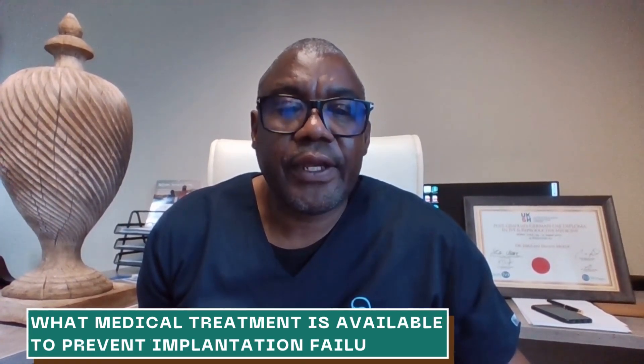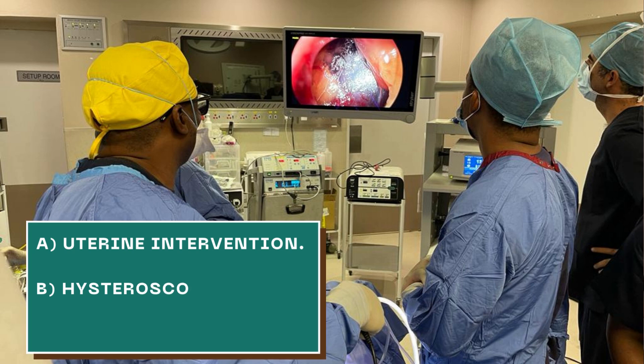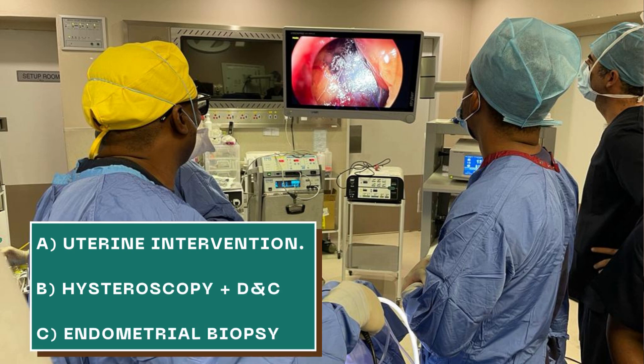What medical treatments are available to prevent implantation failure? It's very important to consider uterine intervention. If you have failed implantation, it's important to do what is called endometrial scraping. We can also do hysteroscopy and D&C, endometrial biopsy, and during that process take a biopsy for microscopic culture and sensitivity — so that if you have endometritis, you can receive treatment for that. There are also laboratory and technological procedures we can use to help prevent implantation failure.